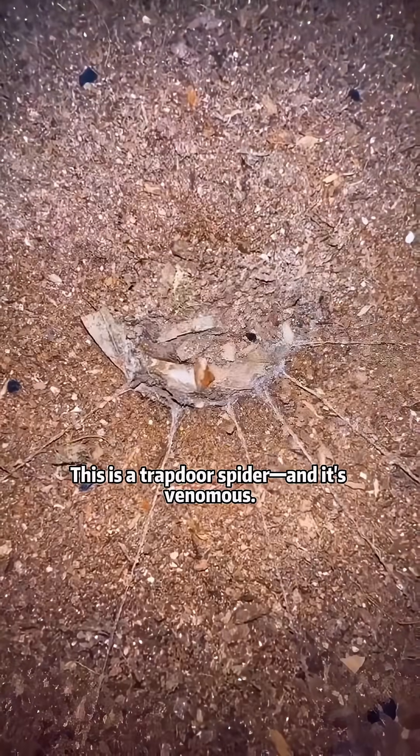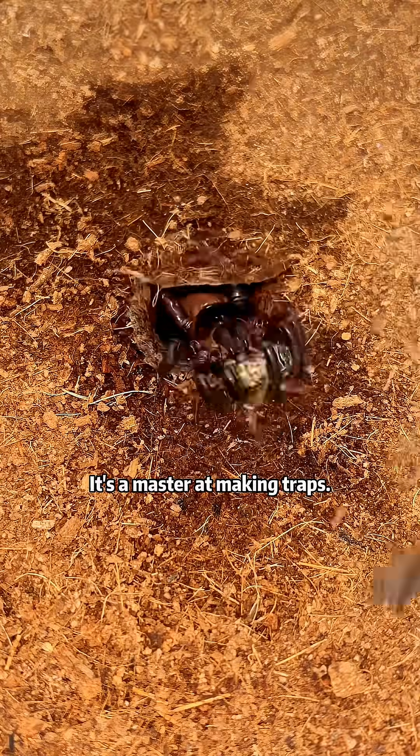Is this spider venomous? This is a trapdoor spider, and it's venomous. It's a master of making traps.